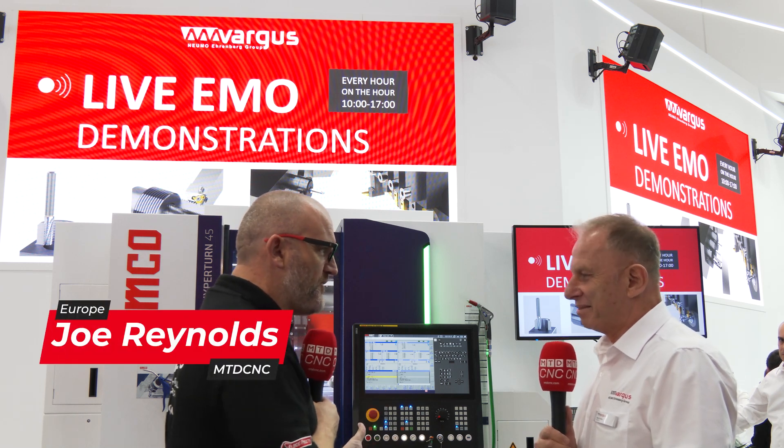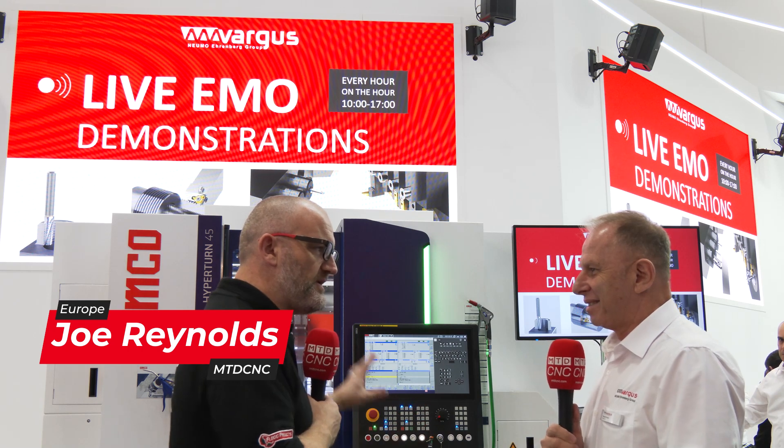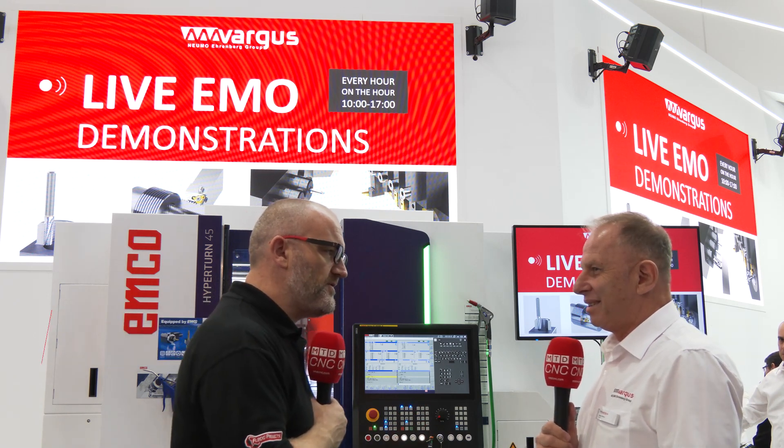We're here on the Vargas booth at EMO. You've got new innovations on the stand. Can you tell us about the threading products we're going to see in a moment?